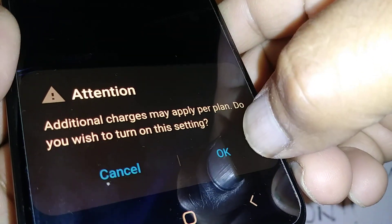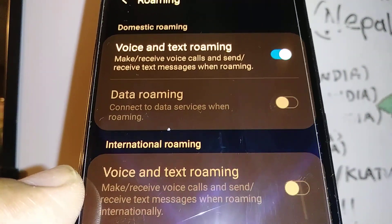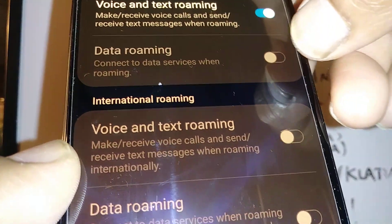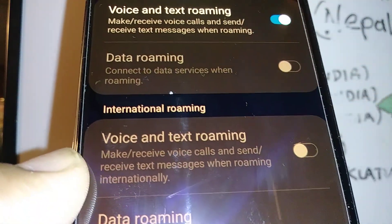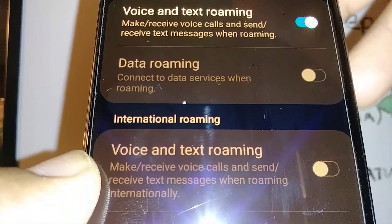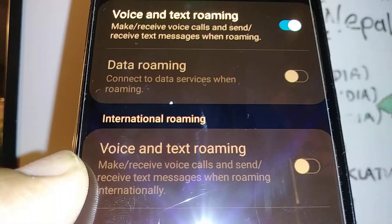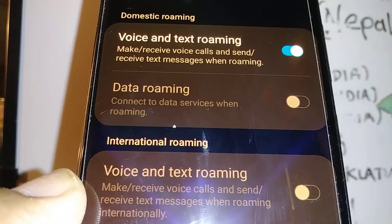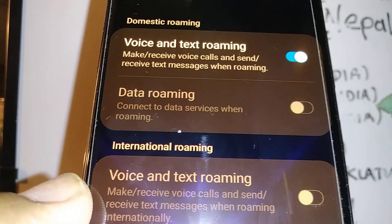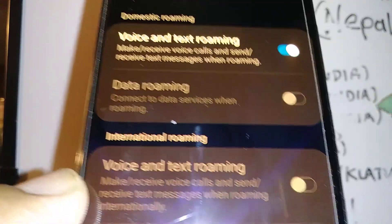I know that additional charges will be applied, but if you have the $60 rate plan unlimited with Boost Mobile, you should be able to use data roaming. I have the $50 rate plan, that's why I don't have any data roaming. But if you have the $60 plan, make sure this is on, because that means you are allowed to go to the internet when you are outside of Boost Mobile coverage area using towers of other companies.